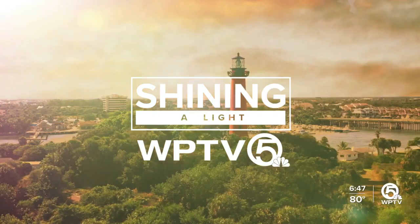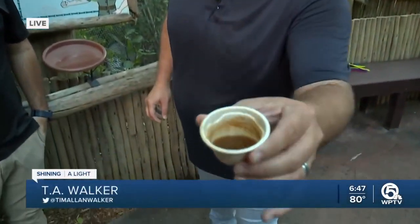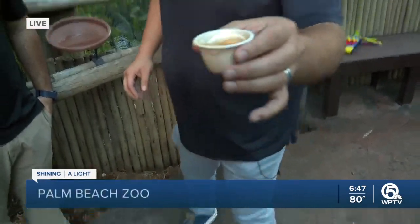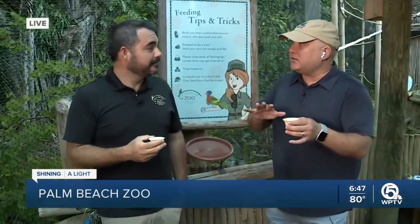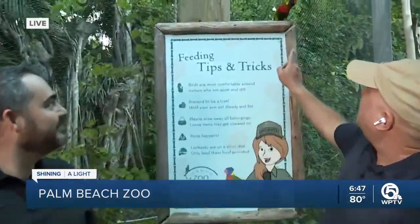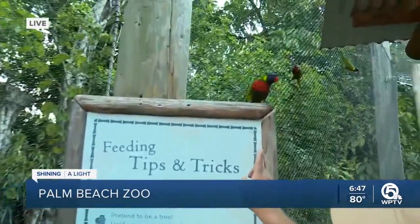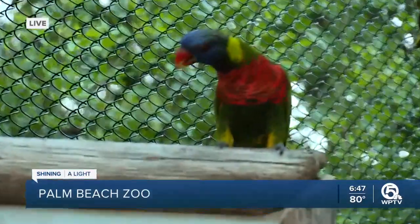We heard those birds chirping a bit ago. It's really cool in here. There are lots of birds waiting for us to feed them this nectar. I'm here with Devin, and happy National Zookeeper Week, by the way. The birds have been hesitant this morning to come down to see us — we kind of woke them up. We're supposed to be quiet and still, which is nothing I'm good at, and then we're supposed to hold our arm out like it's a tree.